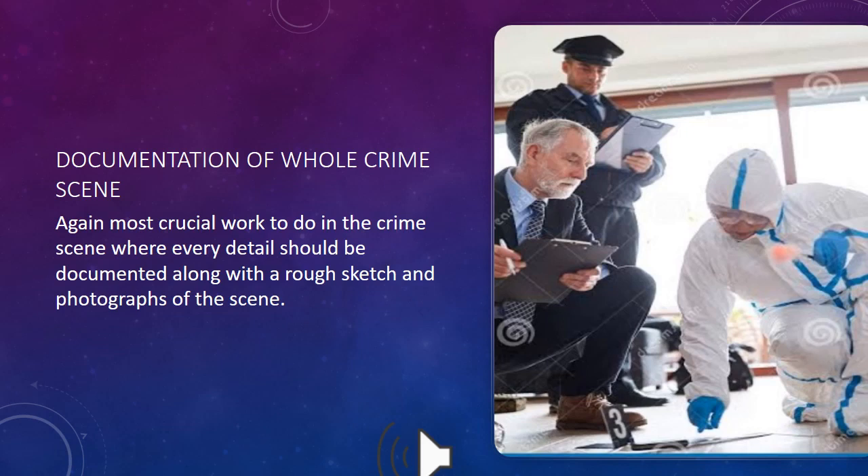Documentation of the whole crime scene is again a most crucial task. Every detail should be documented along with a rough sketch and photographs of the crime scene.